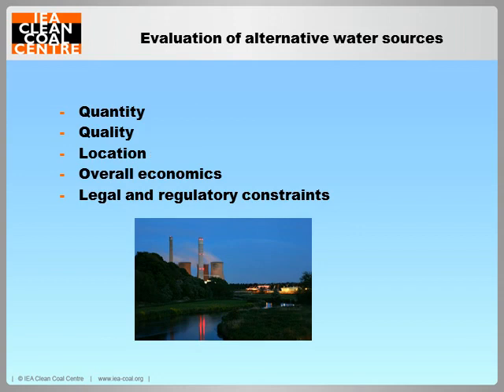The alternative water source can cost more than traditional fresh water sources because of high treatment and transport costs. Treatments such as desalination can be energy intensive and expensive. So new treatment technologies that can meet the water quality requirements of power plants at a much lower energy input need to be developed — this will help reduce costs. Also, new materials that can withstand the lower water quality are needed.